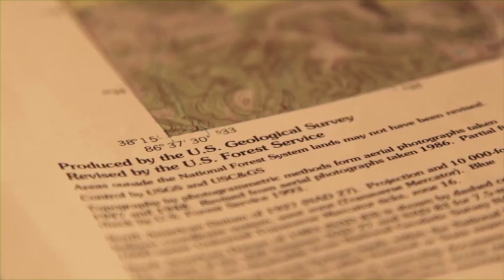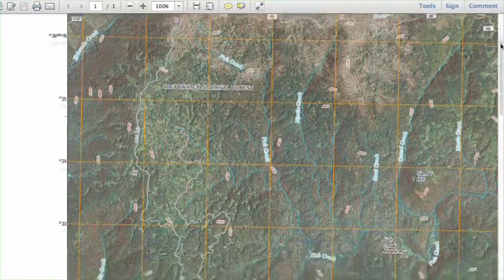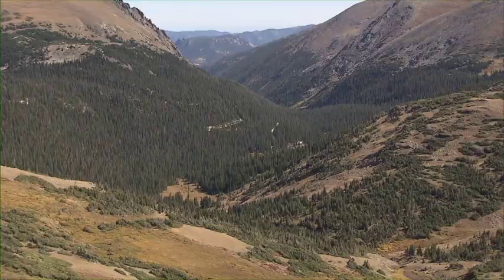U.S. Forest Service and USGS have been working together dating back to the 1920s when we first began producing topographic maps of our nation's national forests and grasslands. Today, we're working together to produce US Topo, a product that covers 193 million acres of national forest and grasslands. The U.S. Forest Service collects information on Forest Service roads, boundaries, geographic names, and elevation, and provides that information to the USGS to produce the US Topo.